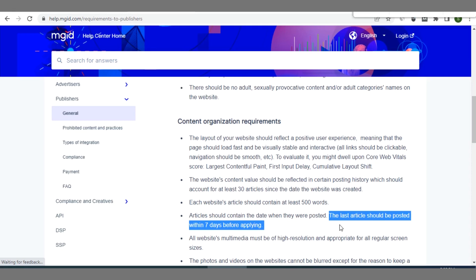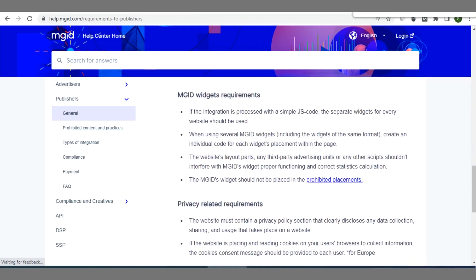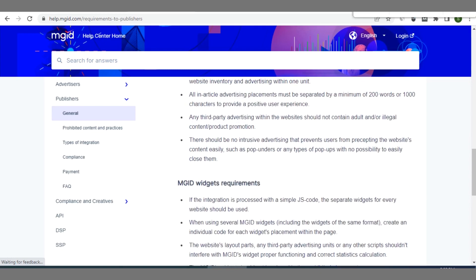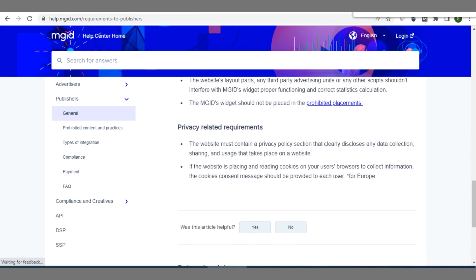Your last post should be within the week you are applying — not more than seven days old. Also make sure your photos, images, videos, and other assets on your blog or website are very clear and not blurred. Ensure you are not violating any privacy policy directives and that your privacy policy is properly set on your blog.